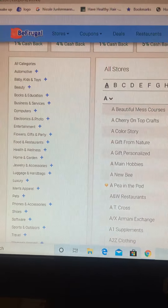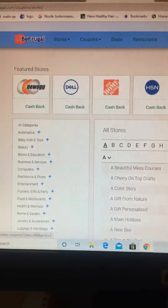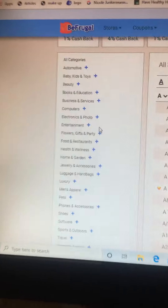Now, I usually shop at — they're all in alphabetical order here. I usually shop at Amazon, eBay.